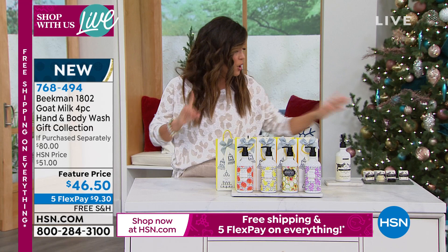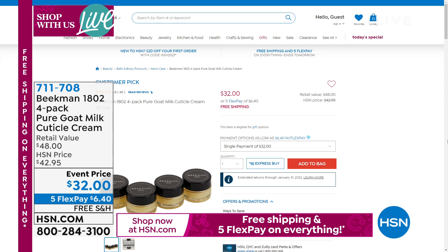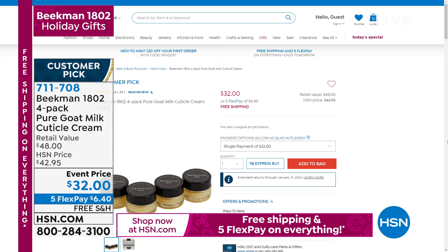If you're going the route of making a Beekman gift bag for someone for the holidays, you might want to pick up the four-pack of goat milk cuticle cream — it's an amazing customer pick. $32 and you get four separately boxed jars. Five Flex Pay, free shipping and handling. It's a great companion — I like to put it on my cuticles and nails to help hydrate and nourish, especially this time of year when our cuticles and hands get so dry. It would be perfect to pair with the hand and body wash.